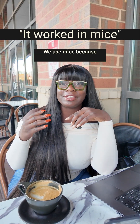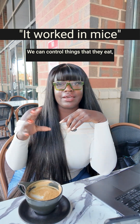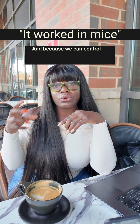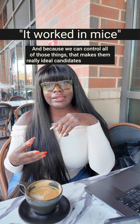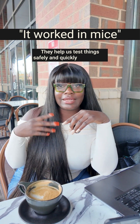So why do we use mice? We use mice because they're small, they grow fast, we can control things like what they eat, how they sleep, the light — all of that. And because we can control all of those things, that makes them really ideal candidates for research. They help us test things safely and quickly at the start.